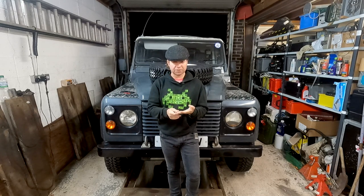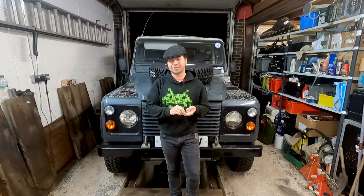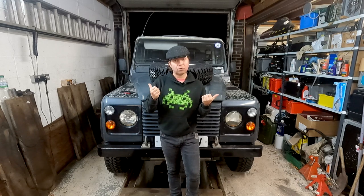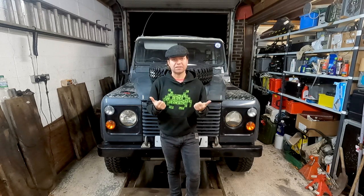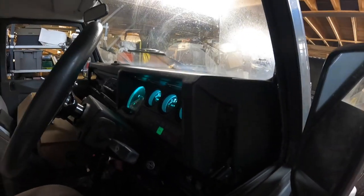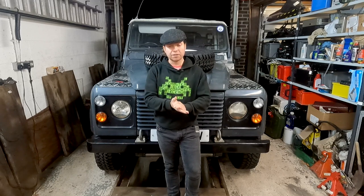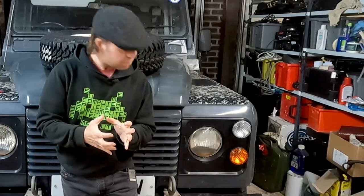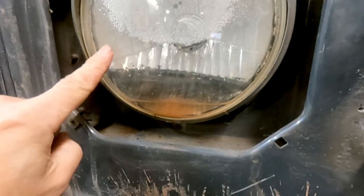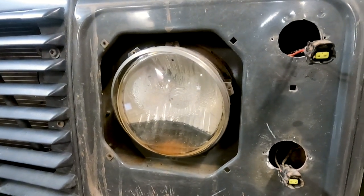An LED light generally gives out a brighter, cleaner light and pulls a lot less current than an incandescent bulb. So if you have older vehicles like this where quite often the headlights don't go through relays — the entire current going to the headlights is through the headlight switch — you're taking a lot of load off an old electrical system. Another nice advantage for me is that a lot of those LED headlight units are completely sealed and waterproof, which is great when you have an off-roader that can sometimes fill up with water.